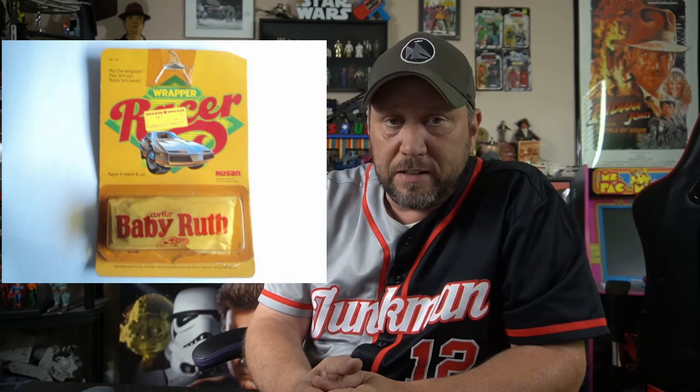Also, I'm not going to tell you they did a Baby Ruth. I would never tell you that because I'm not going to make a video on this toy line. But they did make a Baby Ruth, and the car inside the package was a Grand Prix. It was white, and on the back of it it said Baby Ruth.